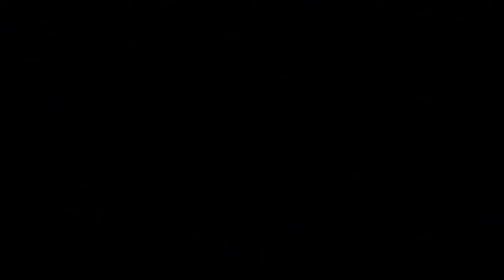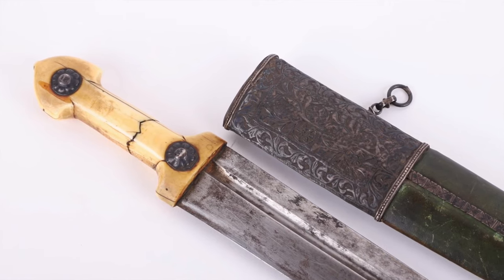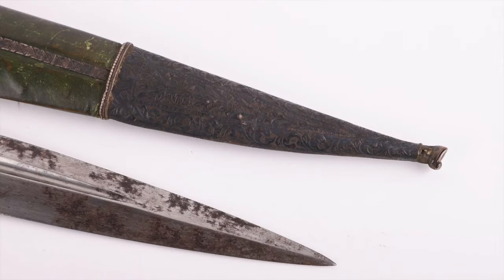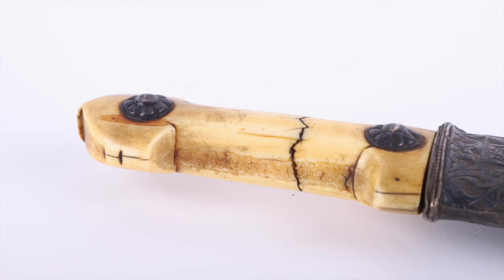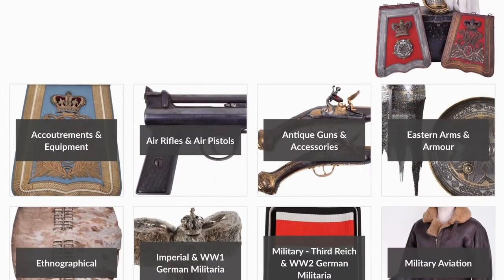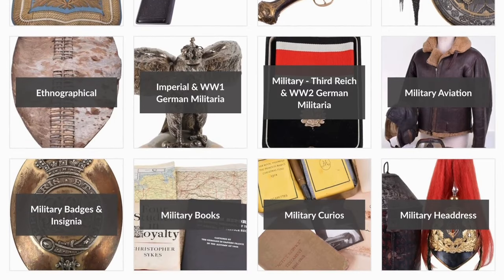The last lot to highlight is lot 598 — an 18th to 19th century Islamic Ottoman Persian Dagger. A very nice example with the original scabbard, showing that CNT Auctioneers handles all sorts of military items from WWII, WWI, right back to the 18th and even 17th centuries.